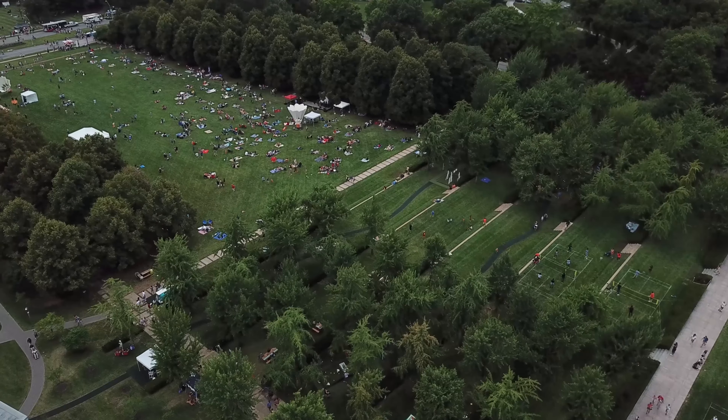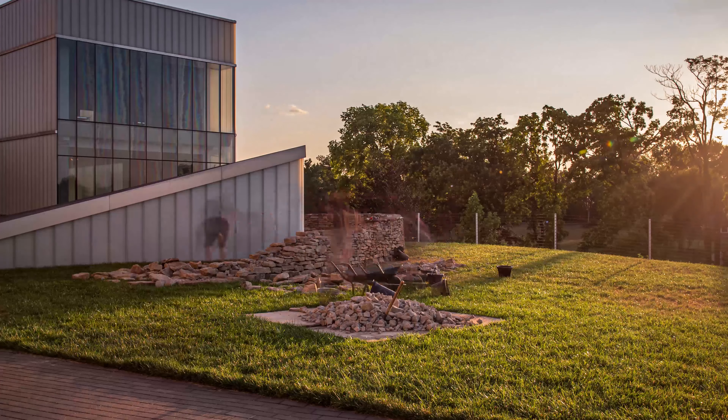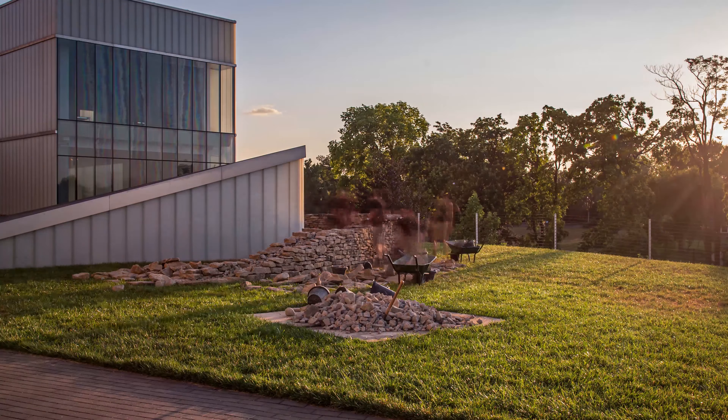Work on the wall continued during the museum's annual Big Picnic celebration in the Sculpture Park. As always, visitors were mesmerized by the craft and skill involved in building a wall that walks.